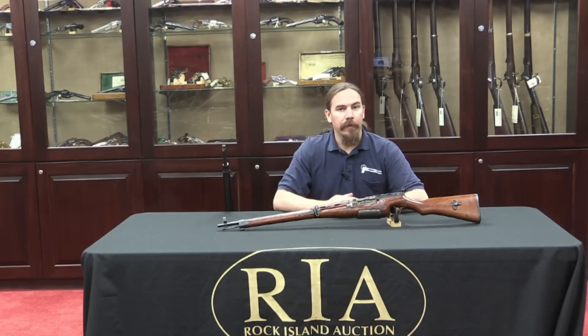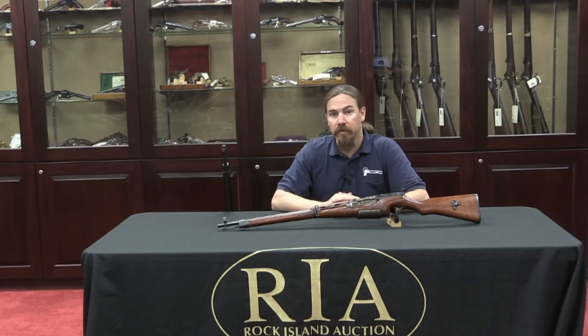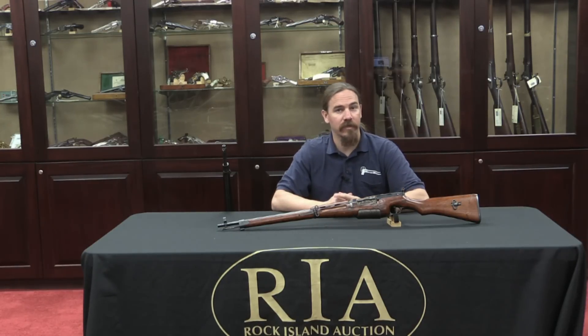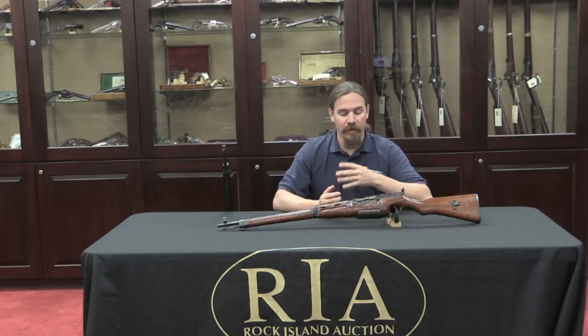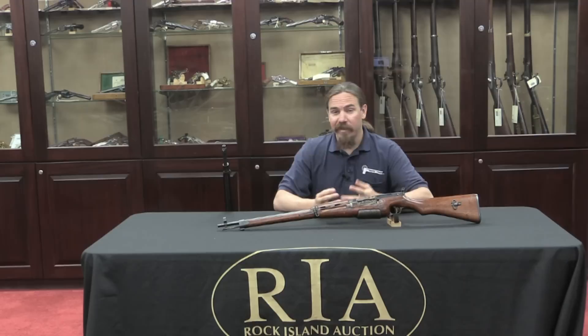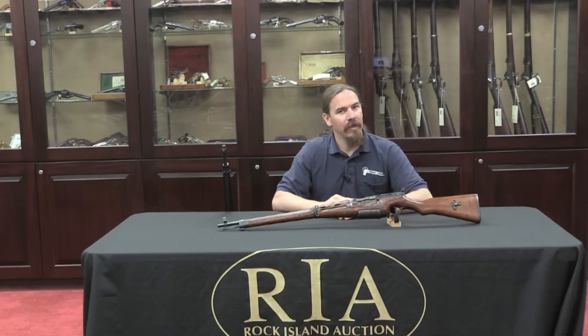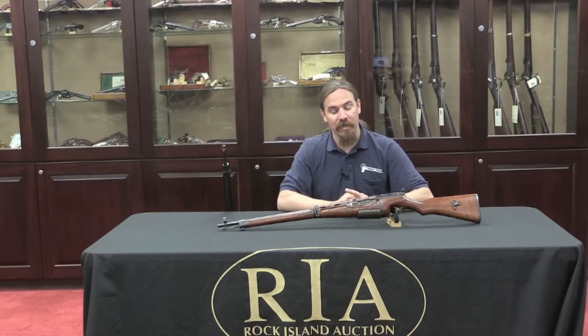Hi guys, thanks for tuning in to another video episode on ForgottenWeapons.com. I'm Ian, I'm here today at the Rock Island Auction House taking a look at some of the guns they have coming up for sale in their April 2015 Premier Auction. There's a really cool one here that appealed to me because it is both an unusual gun, an unusual mechanism, it's from a somewhat underappreciated designer, and it's Japanese — and I kind of really like Japanese pre-war and World War Two designs. There's a lot of interesting stuff there.